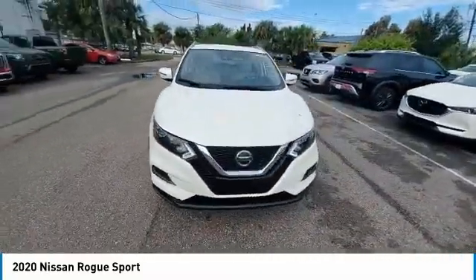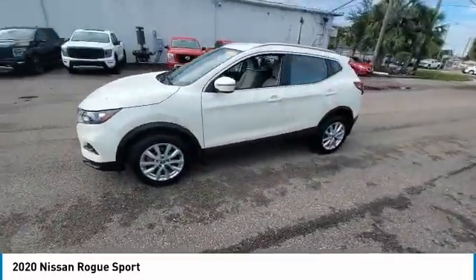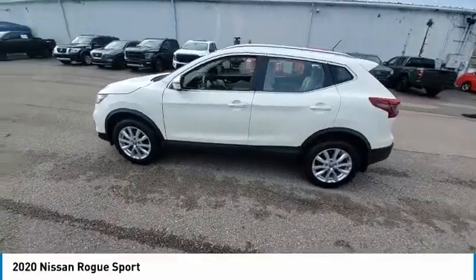This vehicle has less than 20,000 miles. Here are some of this vehicle's great options: electronic stability control, heated mirrors, alloy wheels, brake assist.